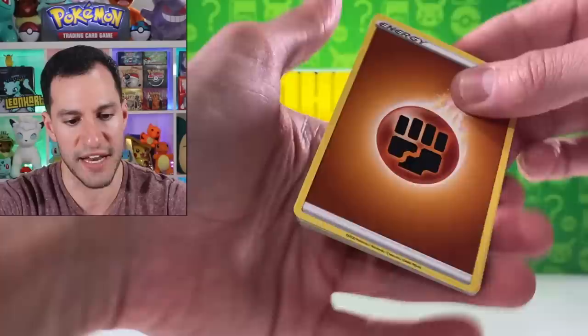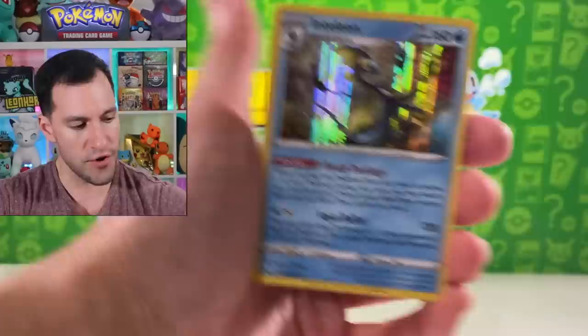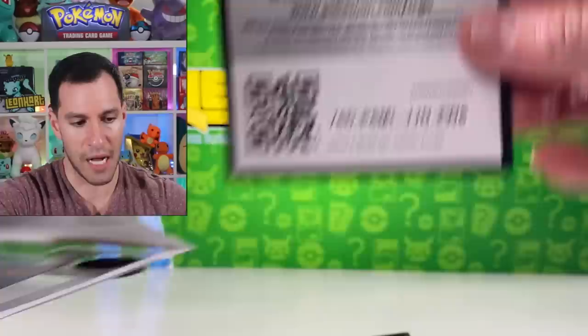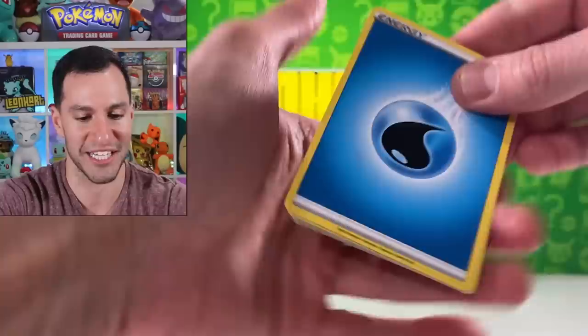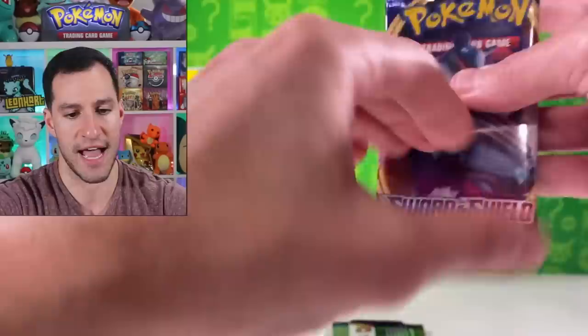Maractus, Mudbray, Scorbunny, Inteleon. The new Galar Partner Tins came out last week — they have the Inteleon, Rillaboom, and Cinderace ultra rare cards that come with the tins, and those are pretty cool. I think we got a Secret Rare from Sword and Shield in one of those tins — it was pretty cool, first time pulling it. Still holding out hope for this opening with all the stuff we still have to open. We did pull the VMAX earlier, but I'm still hoping. There's a Rare Candy and Cinccino — nose goes for that.